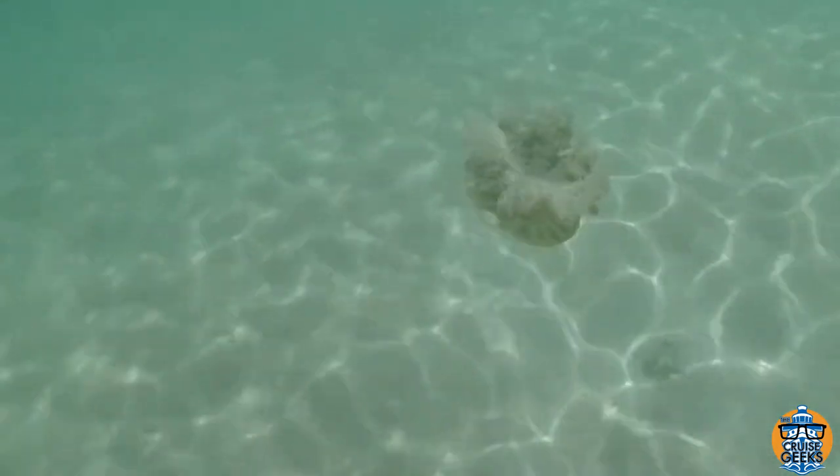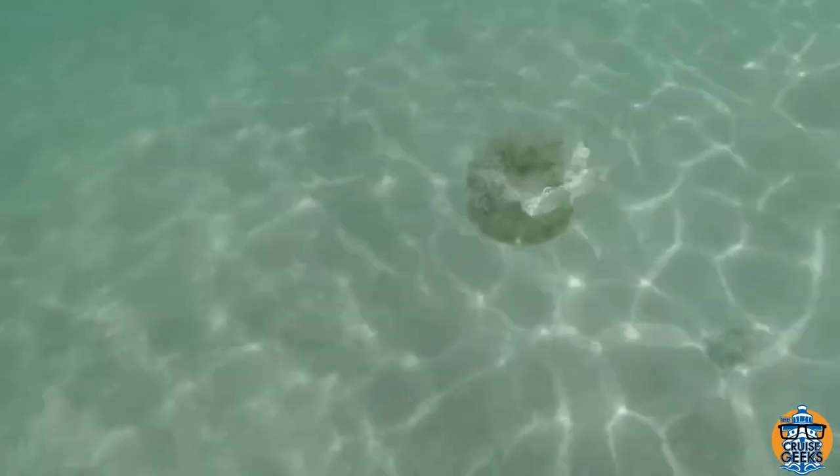Well, I hope you enjoyed this — meeting the upside down jelly. If you did, give the video a thumbs up. Consider subscribing to my channel. I post videos like this of different places I'm going and animals and things of that nature. Thanks for watching!